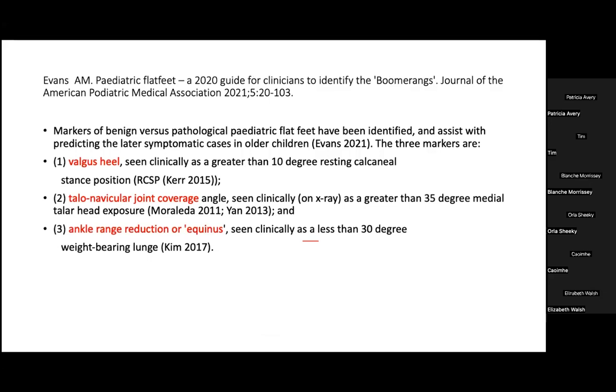Evans points out three anatomic or mechanical factors: a valgus heel beyond 10 degrees in resting stance position, a talonavicular joint coverage angle greater than 35 degrees, and the presence of restricted ankle joint dorsiflexion or equinus. Evans cited a study by Morialda and Scott Mubarak looking at children with symptomatic and asymptomatic flat feet, trying to find what parameters separated the two groups.